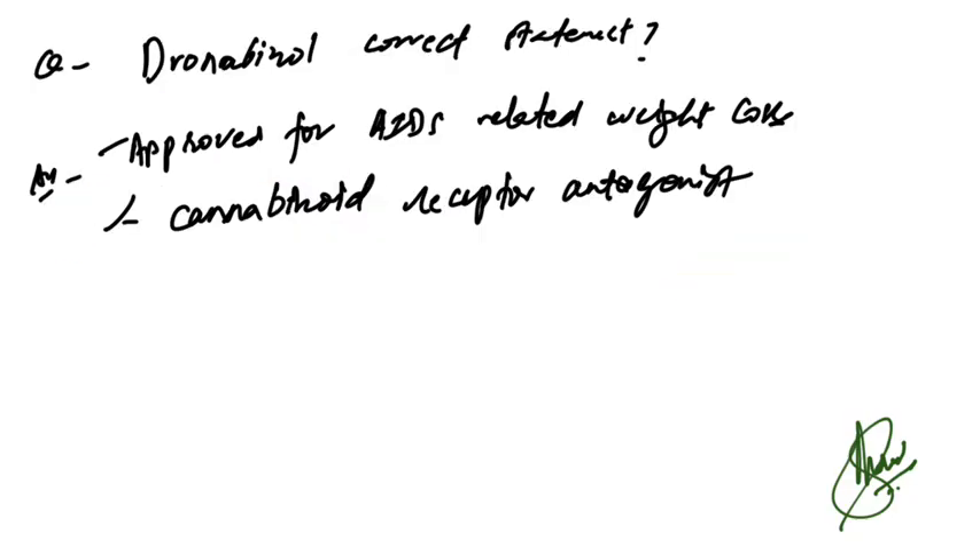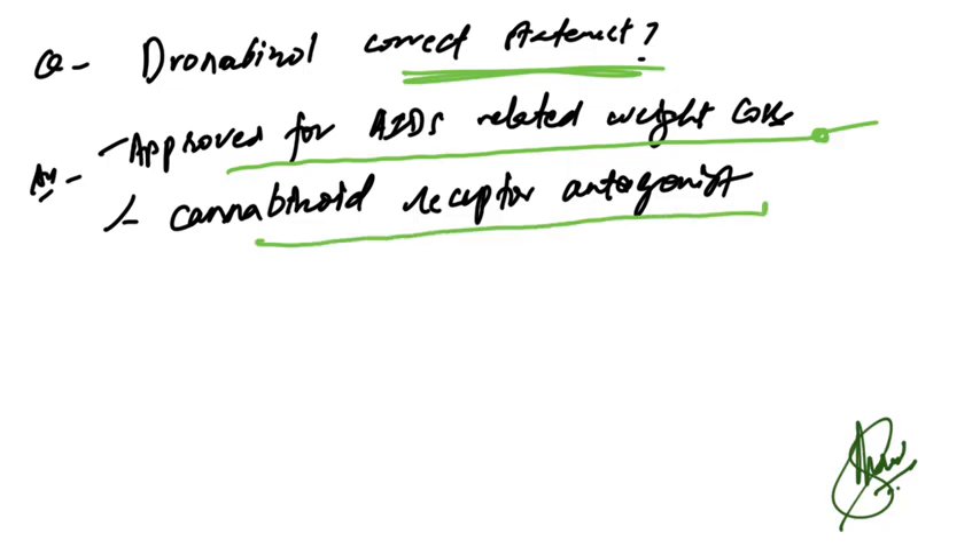Regarding correct statements about dronabinol: it is approved for AIDS-related weight loss — correct. It is a cannabinoid receptor agonist — also correct. These were multiple correct options about dronabinol.